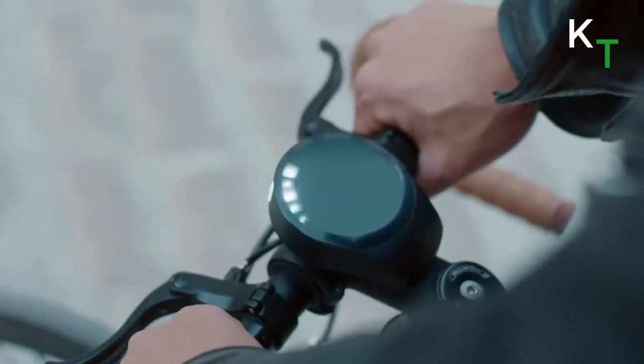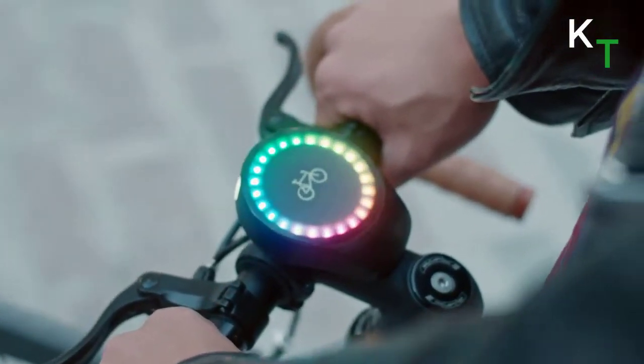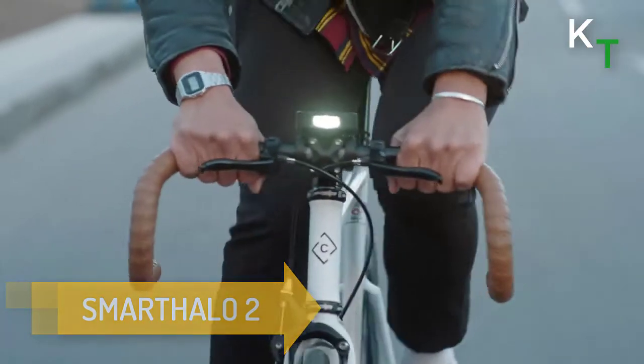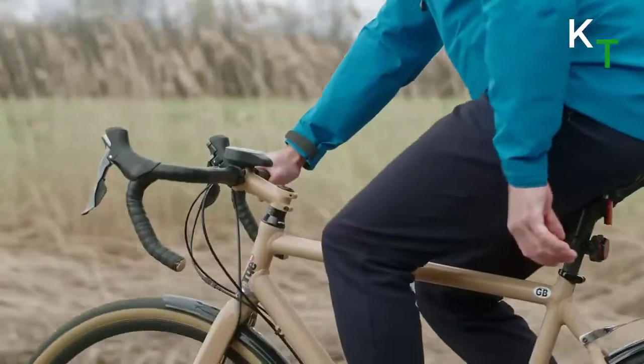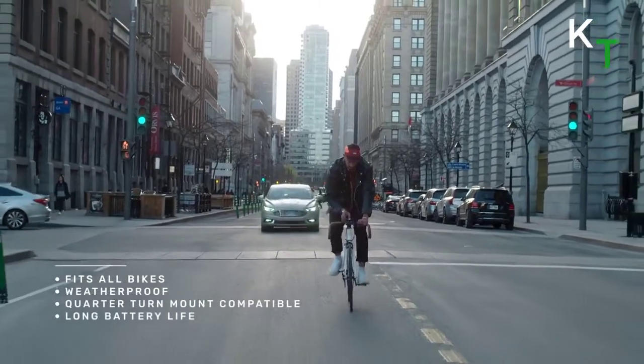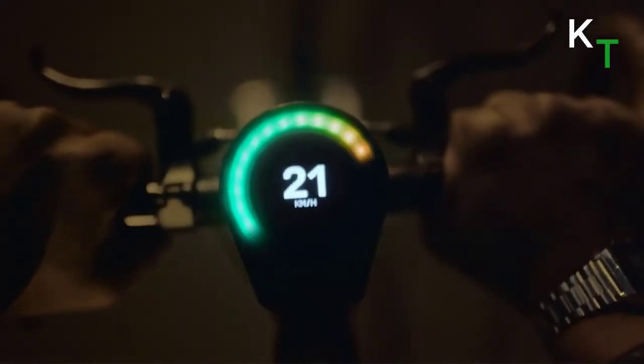This is SmartHalo 2 — your biking buddy. It gets you to your destination no matter where you're headed. It tracks your cycling metrics and lights your way in the dark. It keeps you connected to your loved ones with call and text notifications. It even protects your bike with an anti-theft alarm. All that and much more.